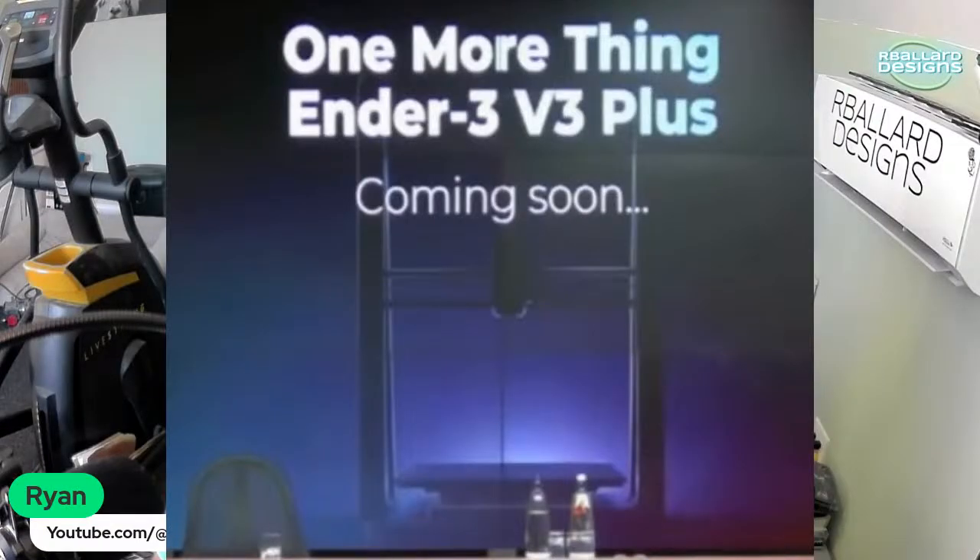Another thing I found interesting — they're also going to do an Ender 3 V3 Plus, which is a 300x300x300 build volume. I don't know why they wouldn't call it the V3 Max since they called the larger K1 the K1 Max.